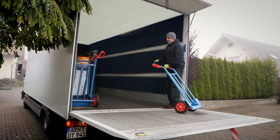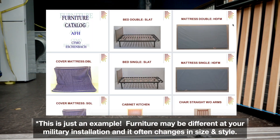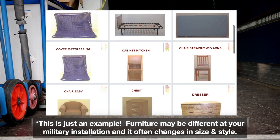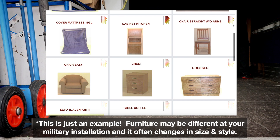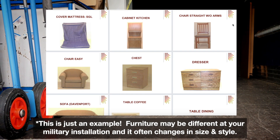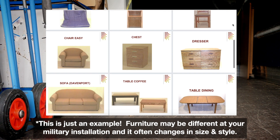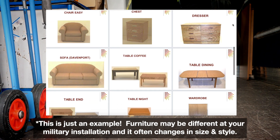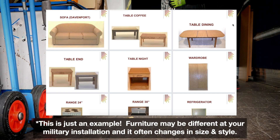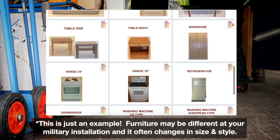Let's take a look at some examples in the catalog: basic living, dining, and bedroom furniture — single and double bed with mattress and mattress cover, kitchen cabinet, wooden chairs without arms, sofa chair, chest and dressers, large sofa, coffee tables, detachable dining table, end tables and night tables, closet wardrobe, ranges and dishwashers.